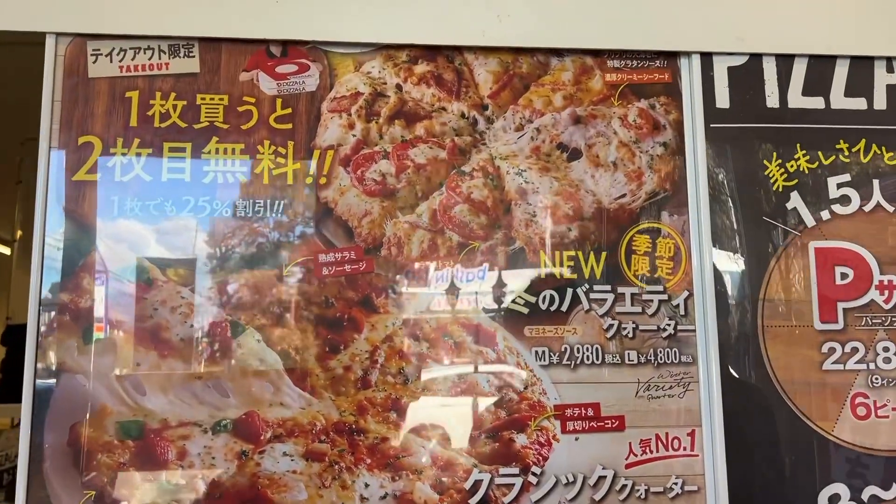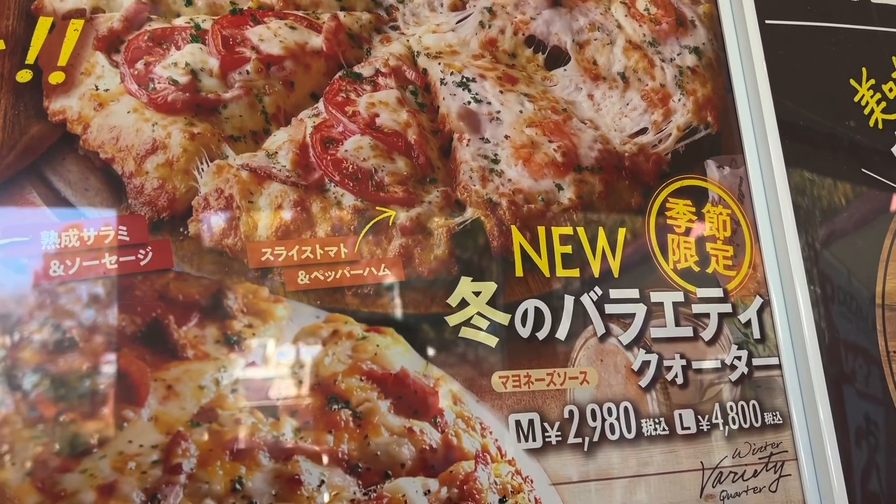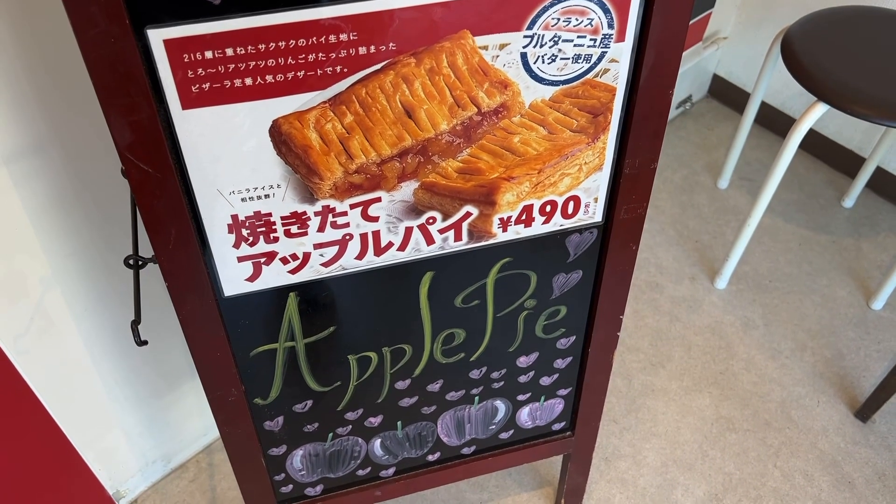Oh, it all looks good. So we're going to try the new one maybe, but they only have medium or large. They've got other stuff here — salads and stuff. But Toshi also wants the apple pie.